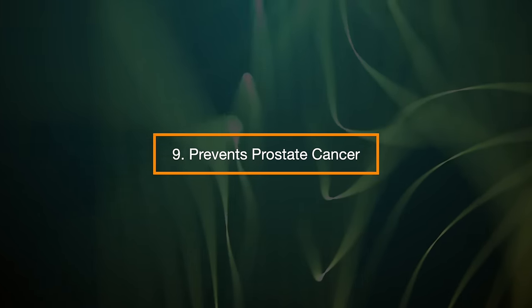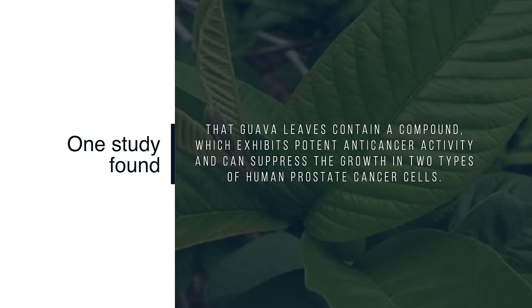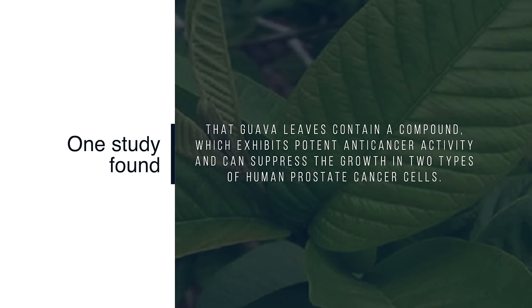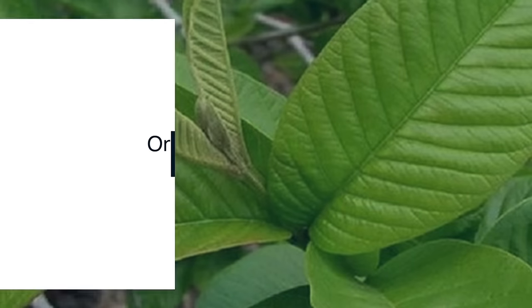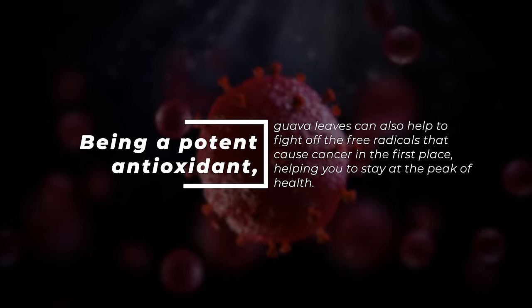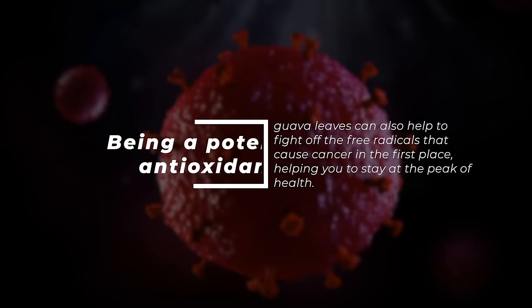9. Prevents prostate cancer. One study found that guava leaves contain a compound which exhibits potent anti-cancer activity that can suppress the growth of two types of human prostate cancer cells. Being a potent antioxidant, guava leaves can also help to fight off the free radicals that cause cancer in the first place, helping you stay at the peak of health.